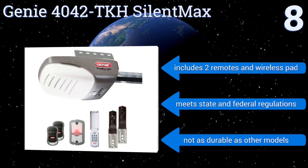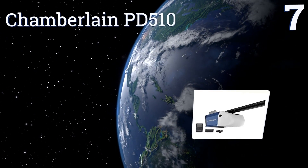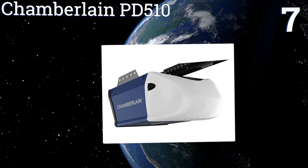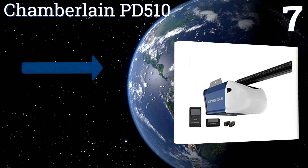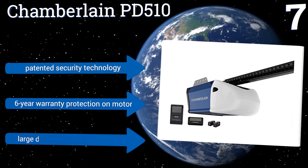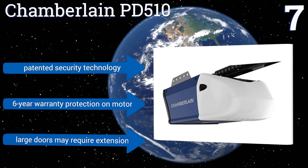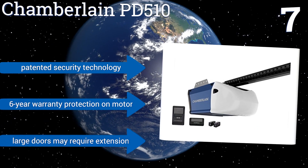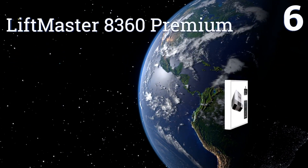At number seven, the no-frills Chamberlain PD510 houses a rugged half-horsepower motor and is powered by an industrial-strength chain drive that together ensures this opener will be operating for years to come. Accessories include a one-button pre-programmed long-range remote. It features patented security technology and six-year warranty protection on the motor, but large doors may require an extension.